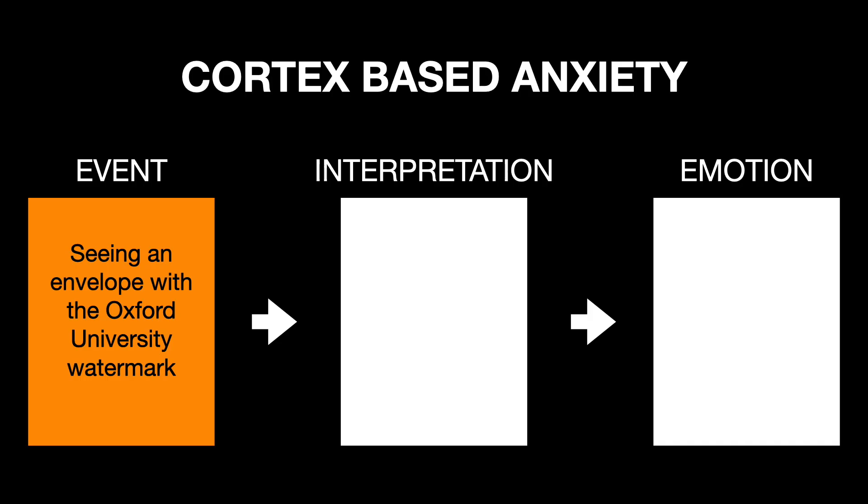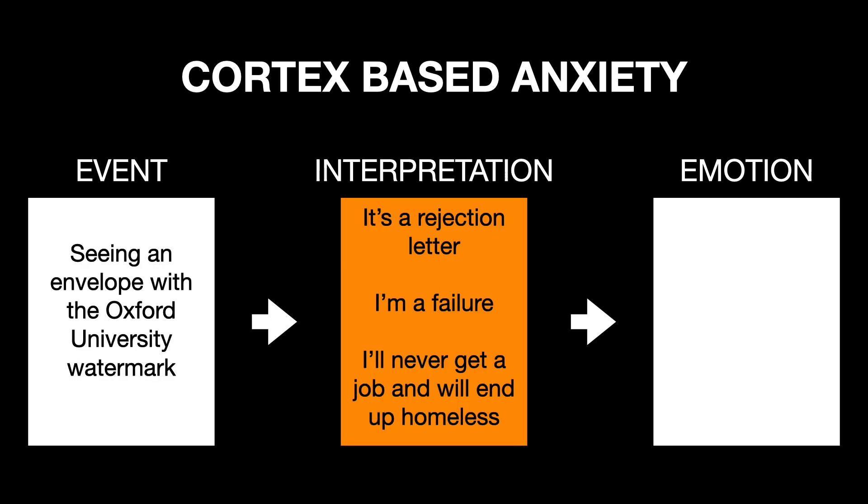For example, Tony recently applied to Oxford University and one morning he noticed an envelope on the doormat with the Oxford University watermark. He imagined it was a rejection letter and had the thought, 'I'm a failure.'